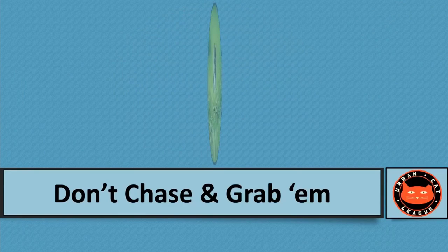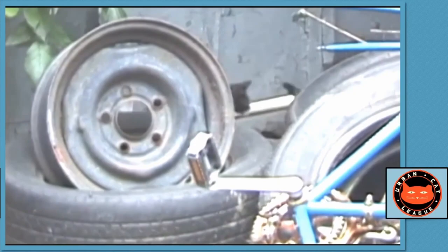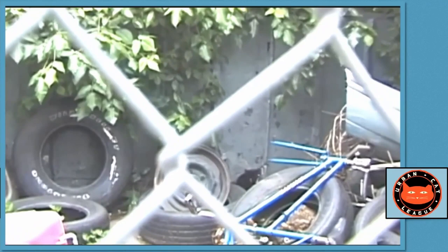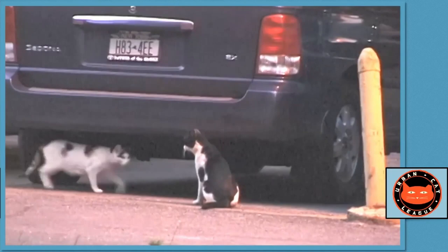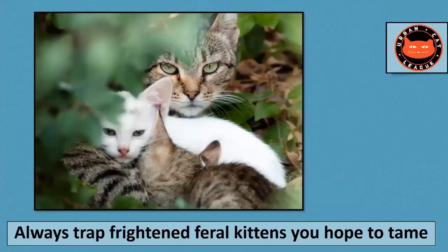You want the first experience with humans to be one that's at least expedient and somewhat calm. You don't want to be chasing down kittens, grabbing them, throwing them into carriers — you might get bitten and scratched. But worst of all, when you go to tame those kittens, they're terrified of you. If you trap them, they don't quite know what happened; then you can start nurturing them, feeding them, and they'll be more relaxed and won't necessarily be holding you responsible for the traumatic experience of getting trapped.